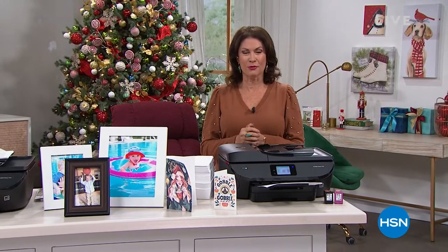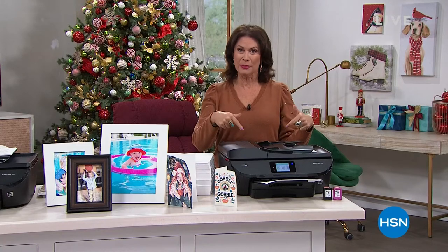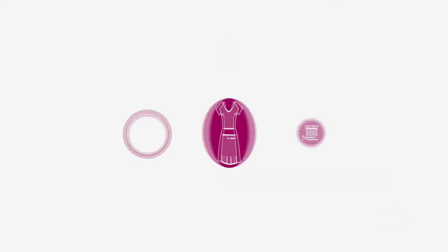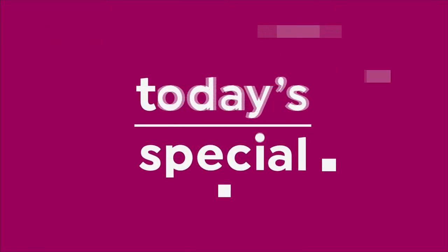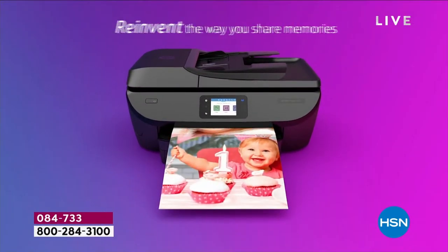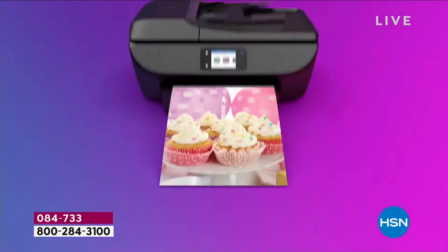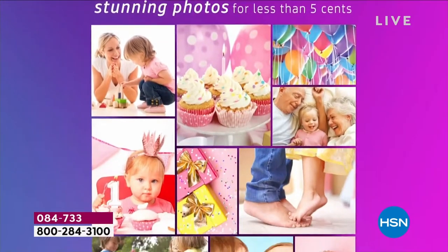We have never ever done before — you've seen printers, but you've not seen a printer deal like we're about to show you. It's our today's special. From one of the top names when it comes to printers, it is an HP — but this is not just an HP, this is the HP Envy. This has all the features you want and then a couple more, because you're going to get stunning photos.